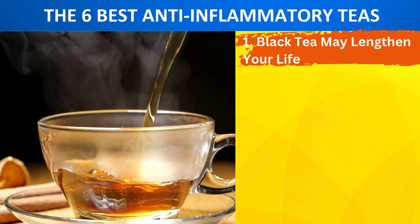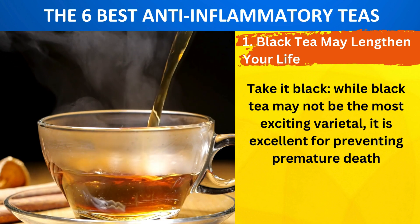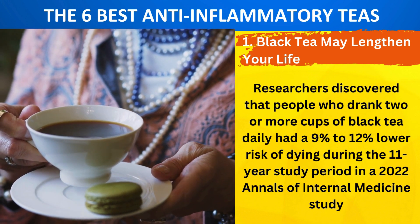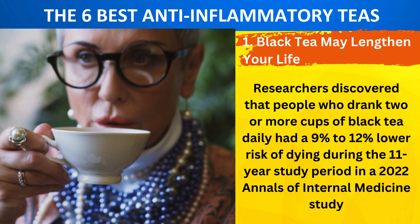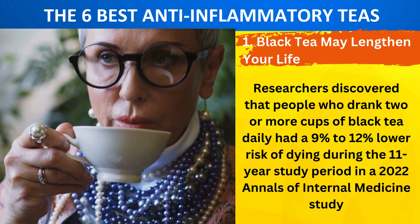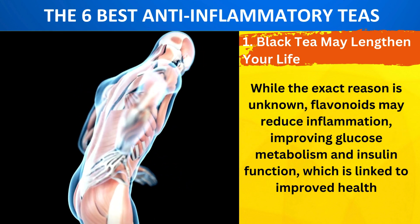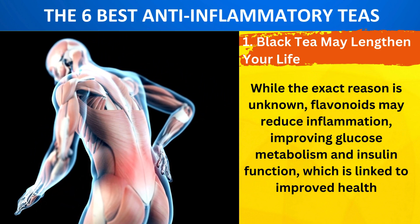Number 1: Black Tea May Lengthen Your Life. While black tea may not be the most exciting varietal, it is excellent for preventing premature death. Researchers discovered that people who drank two or more cups of black tea daily had a 9% to 12% lower risk of dying during the 11-year study period, in a 2022 Annals of Internal Medicine study. The fermentation process that converts green tea leaves to black tea leaves produces various flavonoids known as theaflavins and thearubigens. Flavonoids may reduce inflammation, improving glucose metabolism and insulin function, which is linked to improved health.